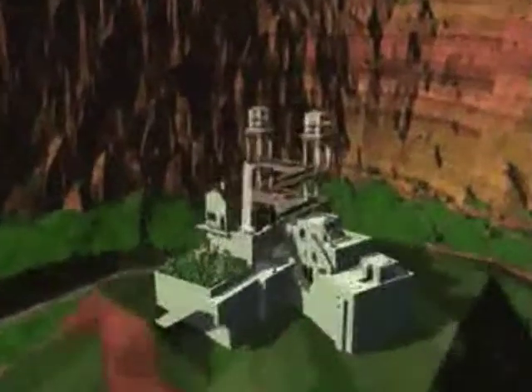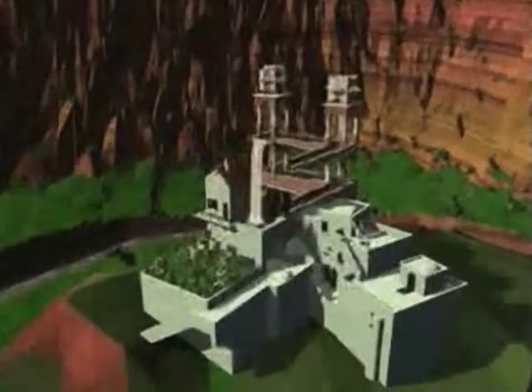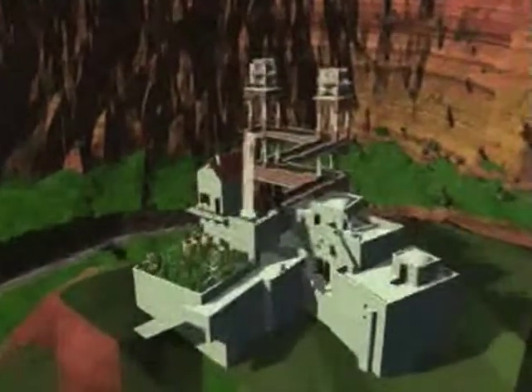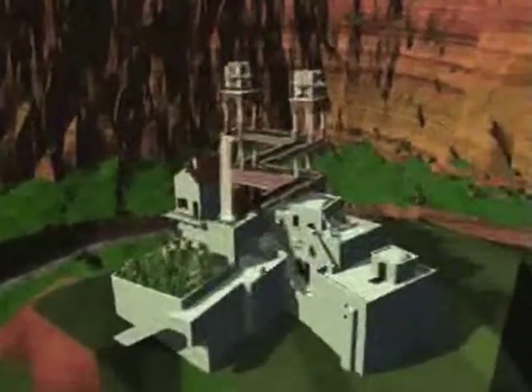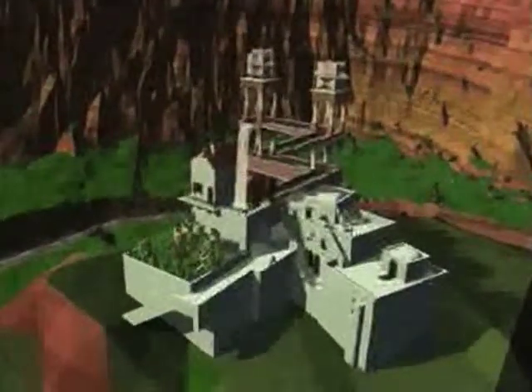Waterfall from 1961 — a splendid example of optical illusion. Ever seen a waterfall where the water runs on to fall again in a perpetual circle? It looks right and then again it doesn't. Three impossible triangles form the basis of this phenomenon.